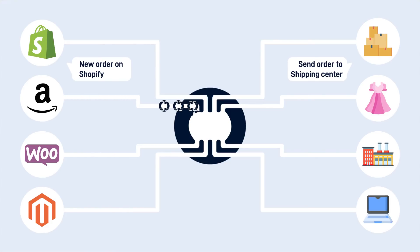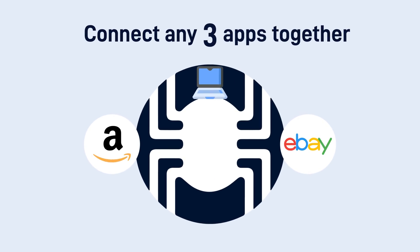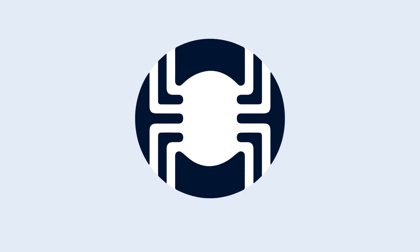Sold something on Amazon? Update stock in your WooCommerce store. Got a product list from your supplier? Upload it to Magento. New sale on Amazon? Update ERP stock. Find out if a product needs shipping, send the order to the shipping center, and update eBay stock. When all your tools work smoothly together,